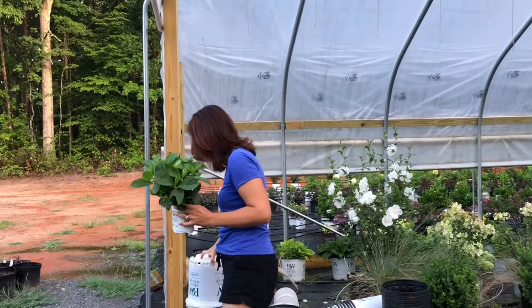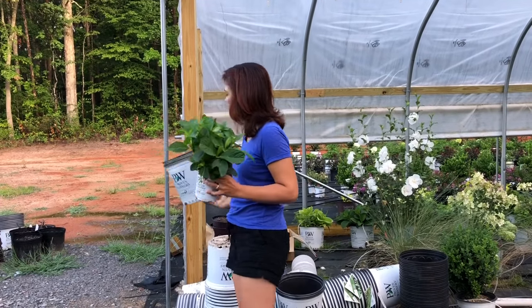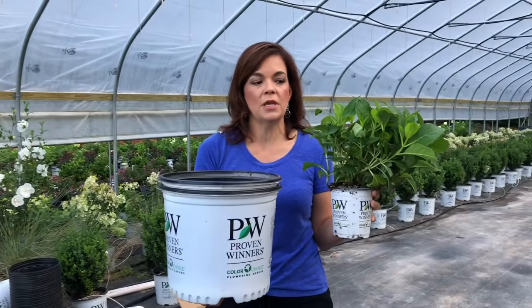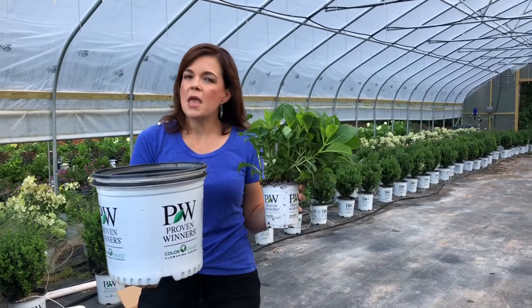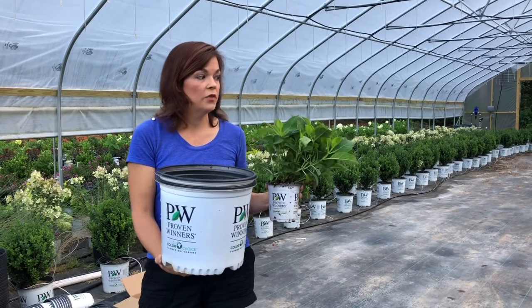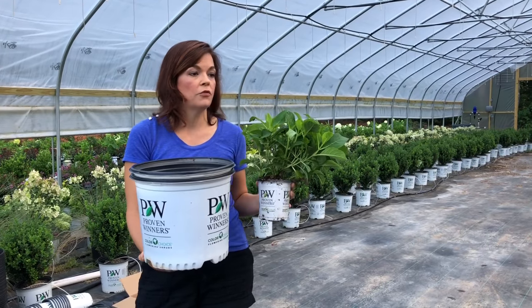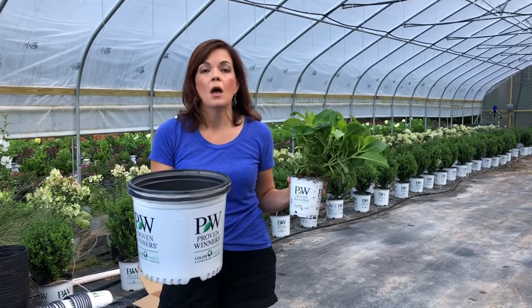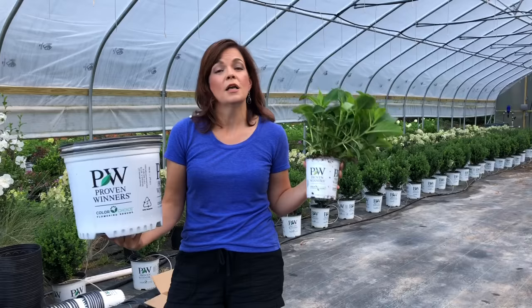So here's a three-gallon so you get an idea. We're going to take the quart and put it in a three-gallon. These may be ready for the fall, definitely for the spring. Some of them will be ready to sell this fall — it just depends on how fast they grow and if they root out in time, but they'll definitely be ready for us in the springtime.